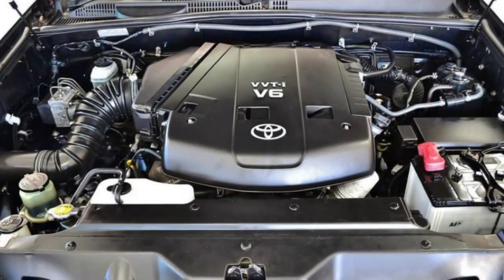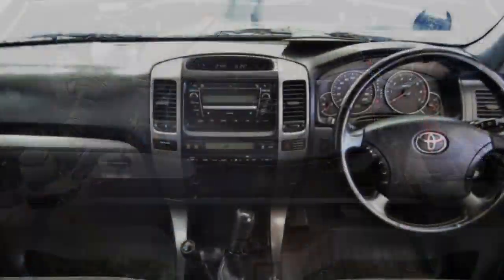Remote central locking, cruise control, alloy wheels, power steering, air conditioning, a CD player and more.